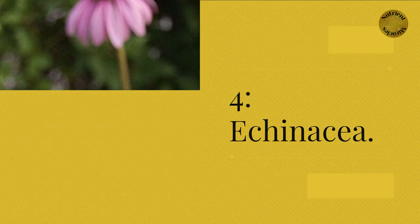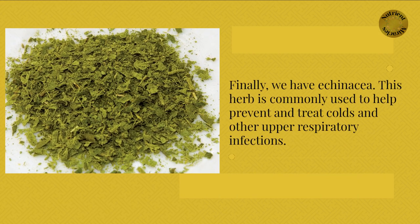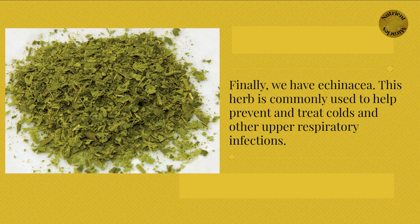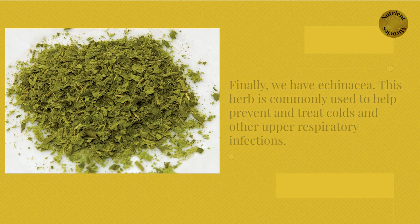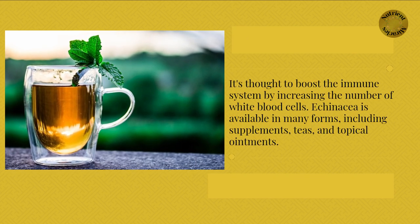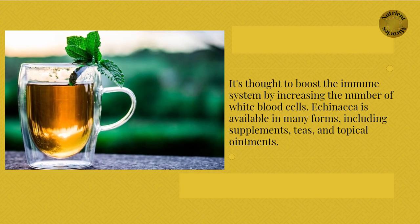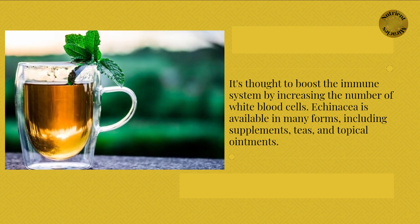Finally, we have echinacea. This herb is commonly used to help prevent and treat colds and other upper respiratory infections. It's thought to boost the immune system by increasing the number of white blood cells. Echinacea is available in many forms, including supplements, teas, and topical ointments.